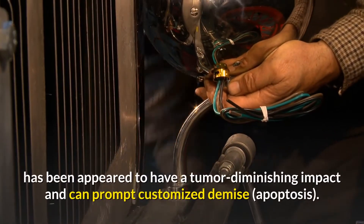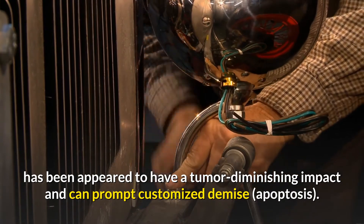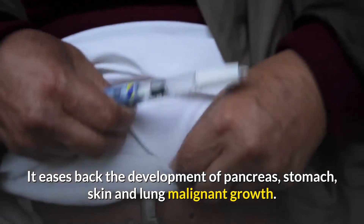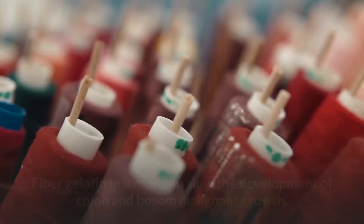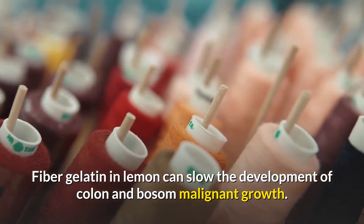The d-limonene compound found in the shell of the lemon has been shown to have a tumor-reducing effect and can lead to programmed cell death — apoptosis. It slows the growth of pancreas, stomach, skin, and lung cancers. The fiber pectin in lemon can also slow the growth of colon and breast cancer.